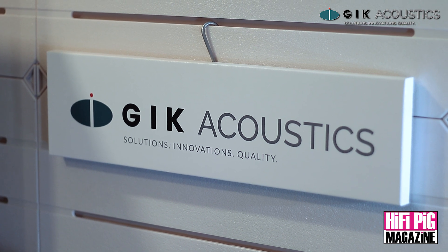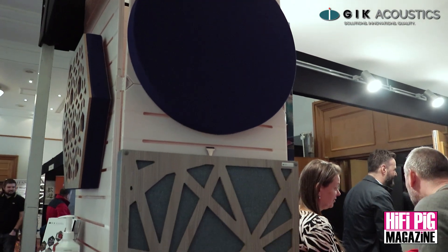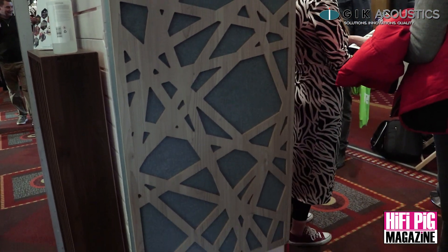Welcome at our booth here at the Bristol Hi-Fi Show. We are GIK Acoustics. We manufacture acoustic treatment: absorption panels, bass traps, diffusers, combination products — all sorts of products to fine-tune your room acoustics.